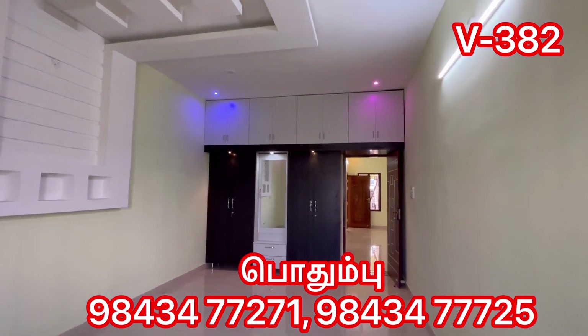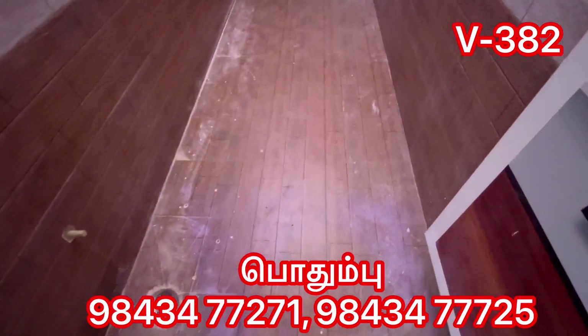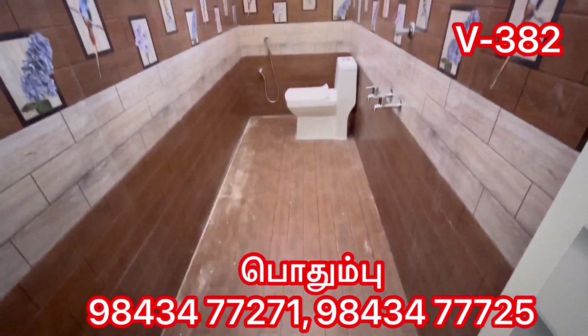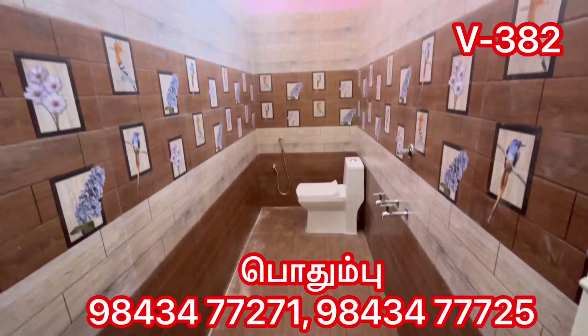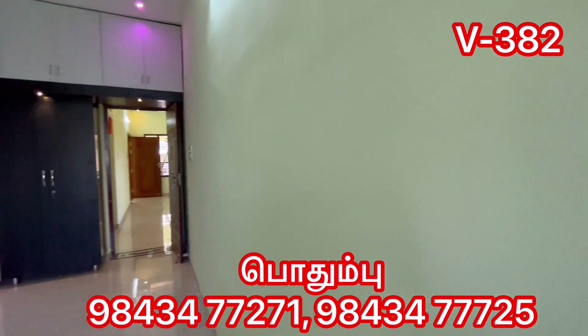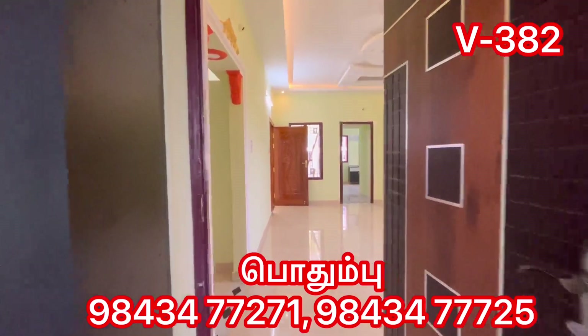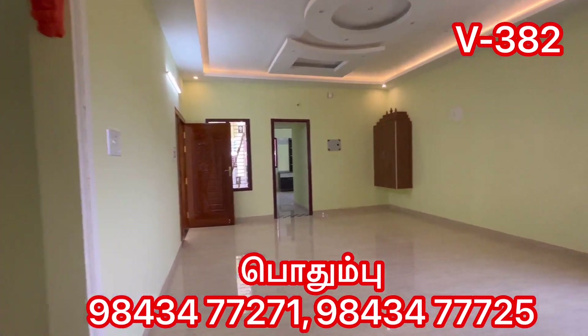Friends, here the rooms are attached to the west end type. This video is about 73. There is a small area in the middle. The master bedroom is about 8 feet, and the size of the bedroom is about 11 by 10.